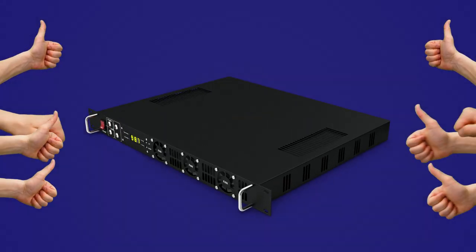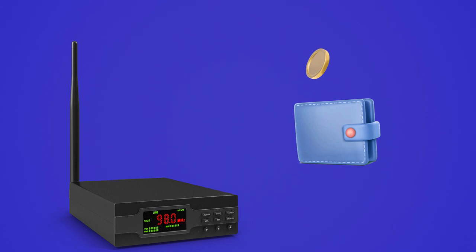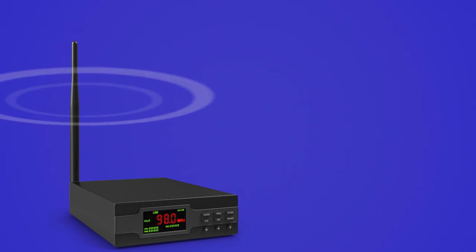Stop! Don't buy that bad FM transmitter. This video will show you how to choose the right transmitter for your radio station. I will also show you how to tell which transmitters are good value for money, which ones sound better and which ones give the best signal range.